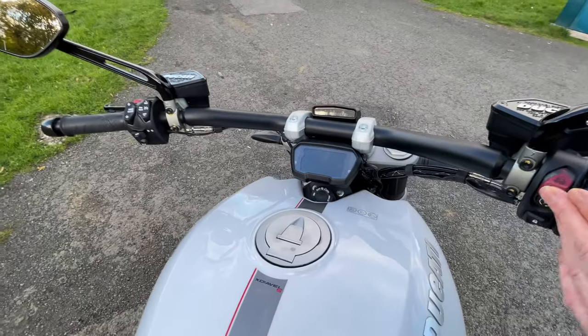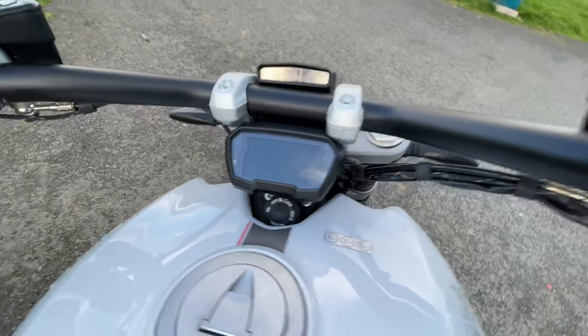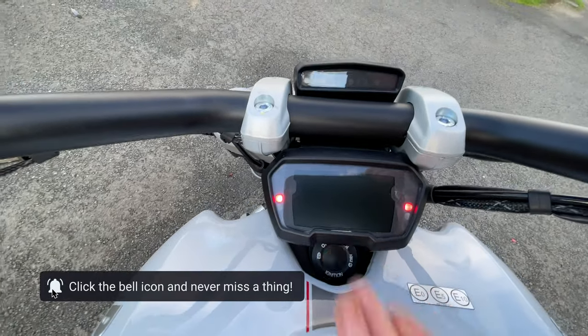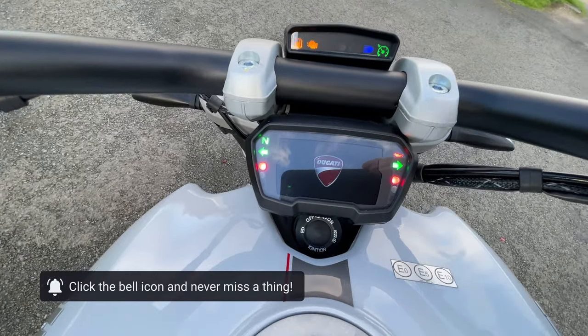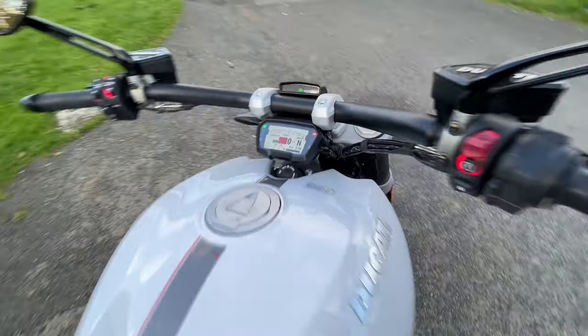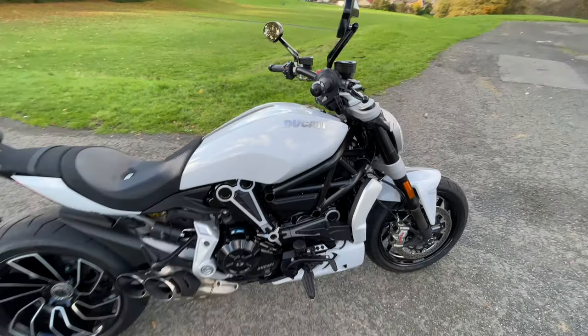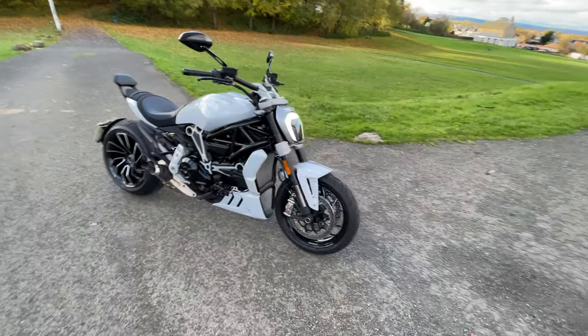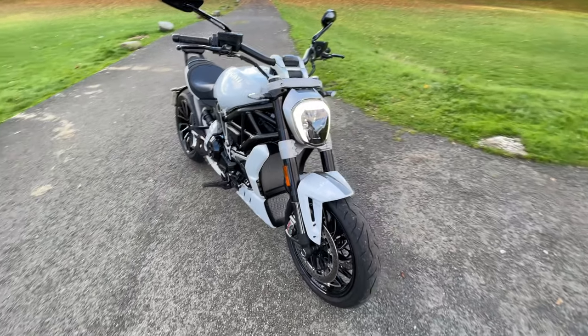I'd like to show the dash as well. The dash is so bright, clear and easy to read. And it's got a lovely sort of haloed light at the front as well.